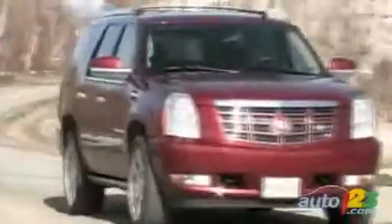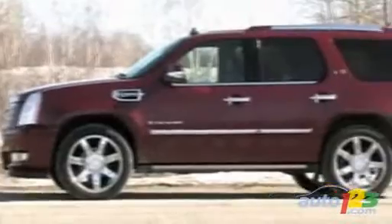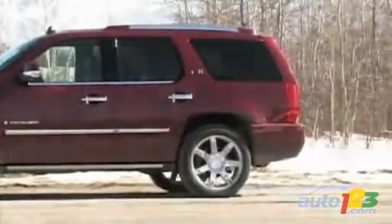It's big, flashy, well dressed, and extremely posh. Of course, the Escalade has never been a vehicle held up for its environmental initiatives, though GM is trying to change that.